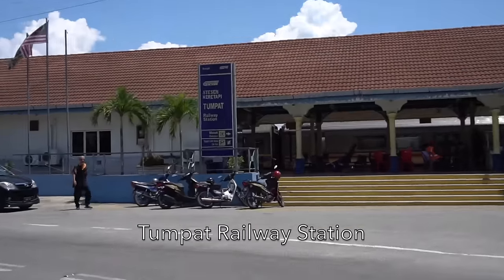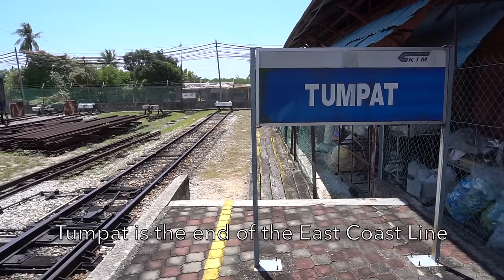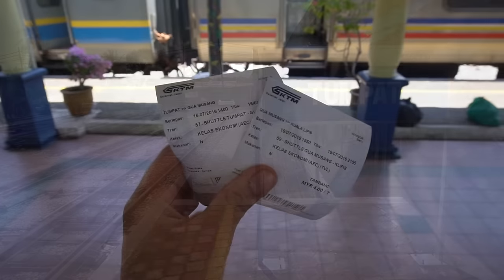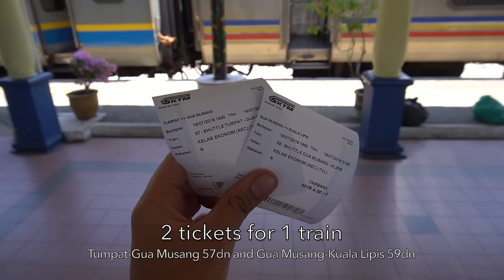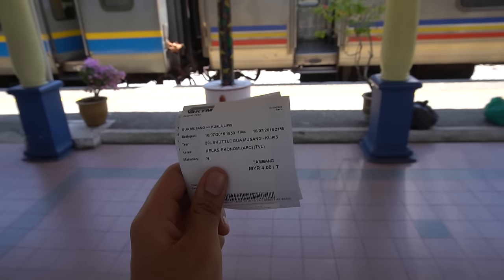We will start the journey from Tumpat Railway Station, which is the end of the East Coast line. Today, I'll be taking the East Coast shuttle to Kuala Lipis via Gua Musang, as two tickets for two train services in one train. Now I'm going all the way back to Singapore.